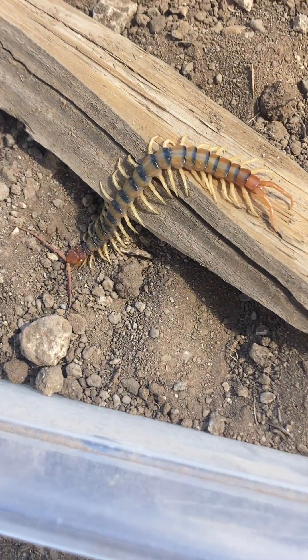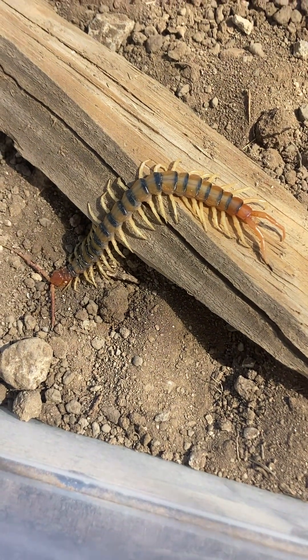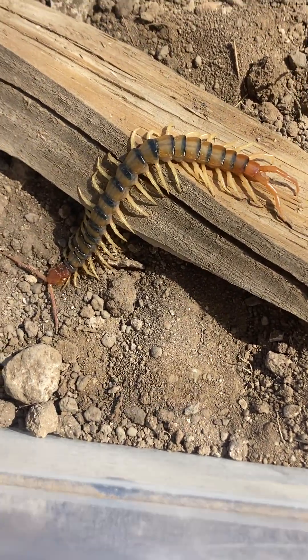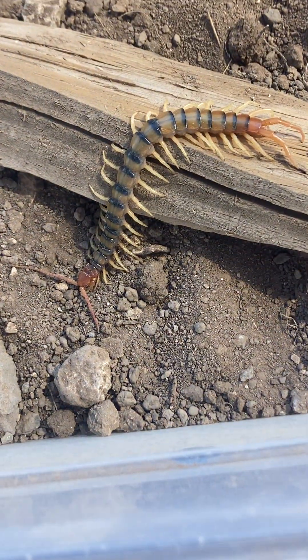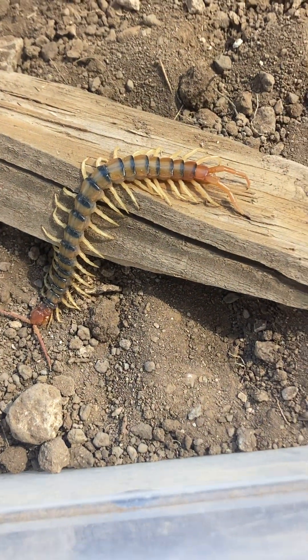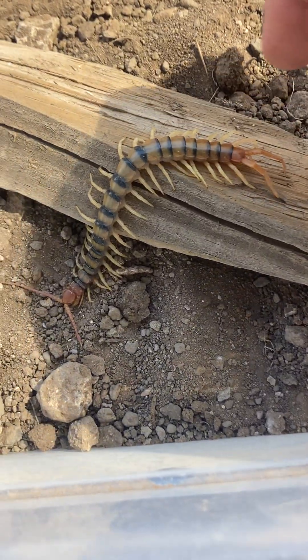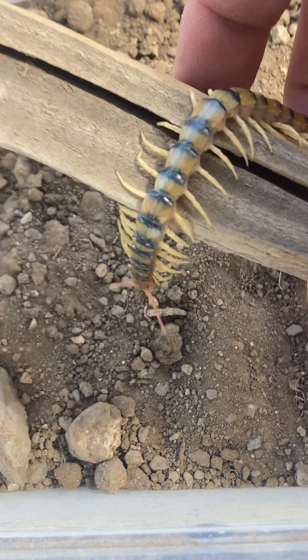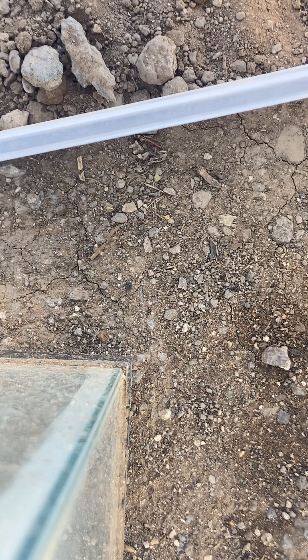This is a Scolopendra polymorpha — that's the species. It's one of the two centipede species found here in Arizona. This is the smaller of the two species, and this is actually a small one of them. Give me just a minute — I want to get him up on my hand, which I can't do while holding the phone.